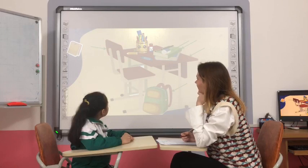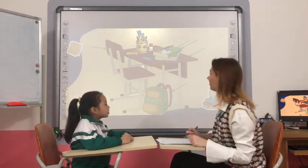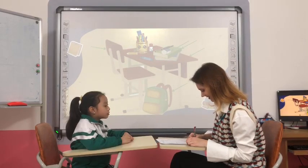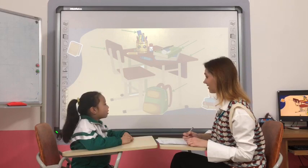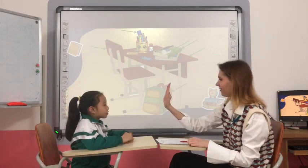What is it? It's a pencil. What color is the pencil? It's yellow. Yes, it's yellow. And now what is it? It's a ruler. What color is the ruler? It's blue. Good job, high five.